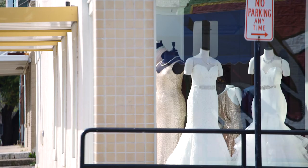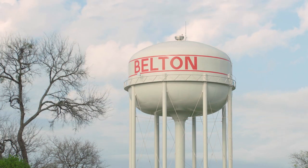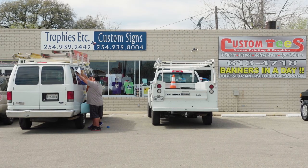I was in the retail business for 28 years. I was looking for a change and the opportunity came to open up a trophy shop and sign shop. Being that it's here in Belton — this is my hometown — I thought it was a great opportunity for me to come over here and start a business.